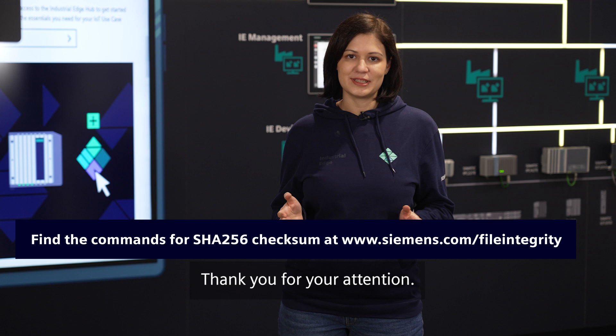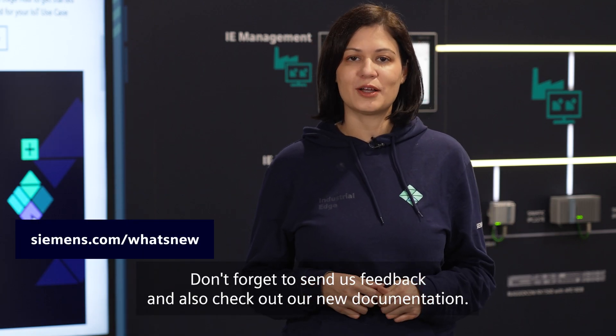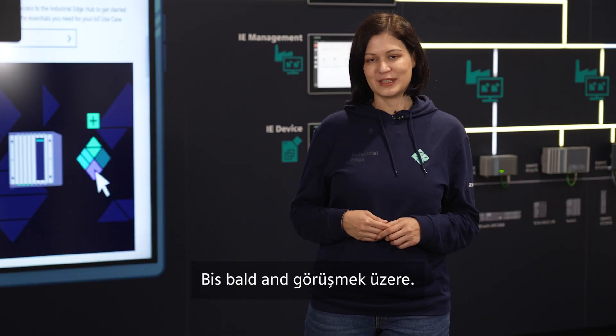Thank you for your attention, that was it for today. Don't forget to send us feedback and also check out our new documentation. Bis bald und Görüşmek üzere!